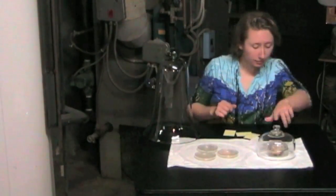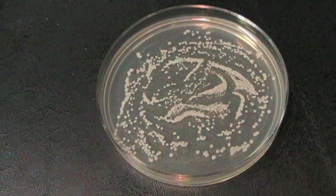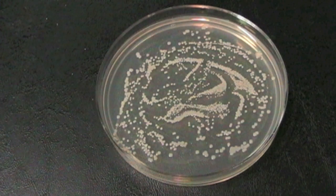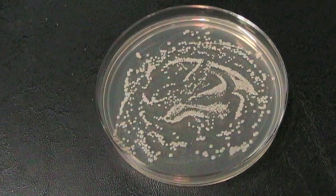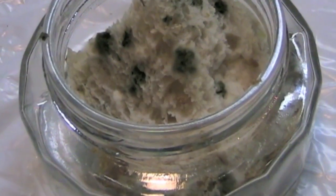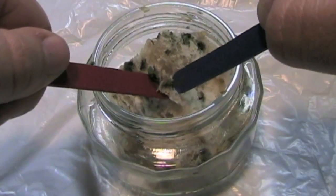I'm back! Wow, there's a lot of bacteria. Each cell divided and divided and divided to make a colony that we can see now. Some bread mold also grew. Let's see if it can kill some bacteria. I'll take a chunk of bread mold and let it do its work.